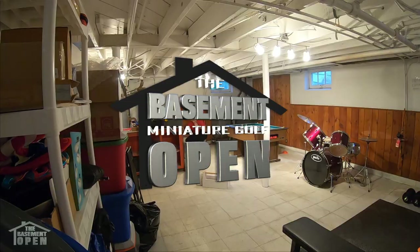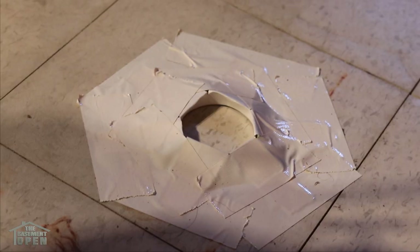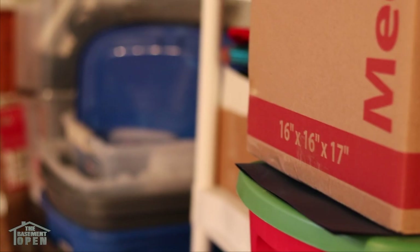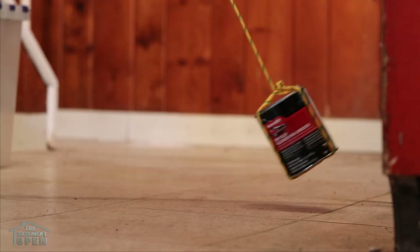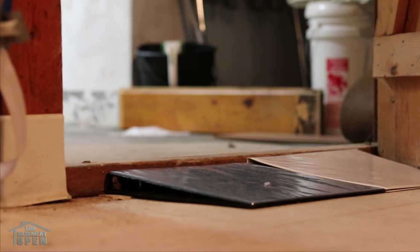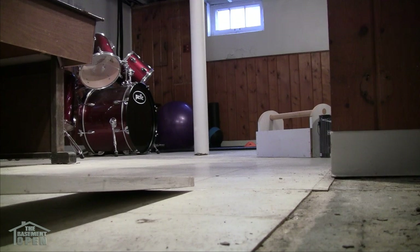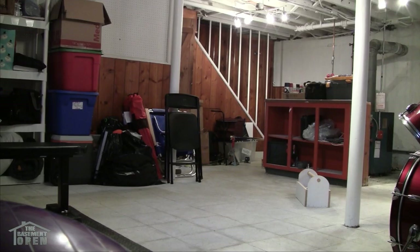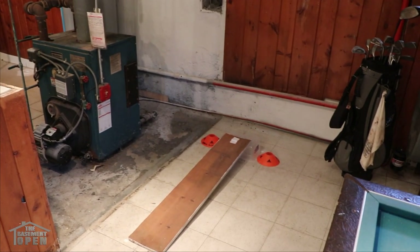Let's take a look at the course. The Basement Open course is a real beauty — three holes, a par 8, and it's storied in tradition. A space typically used for storage, laundry, and learning new hobbies. It's got various obstacles, surfaces, and changes in elevation. The greens are incredibly fast and surprisingly uneven. You've got low ceilings and low light fixtures, and sometimes the boiler will make very strange noises, startling golfers.